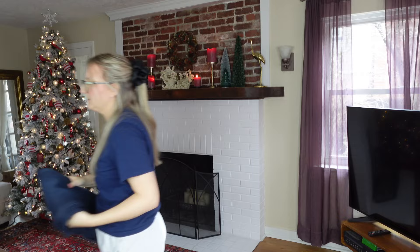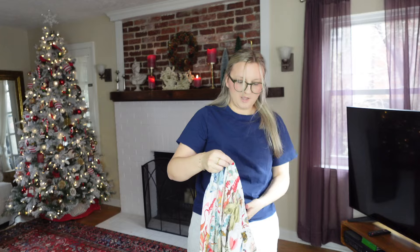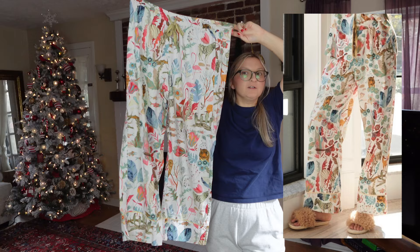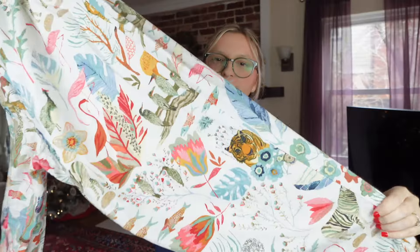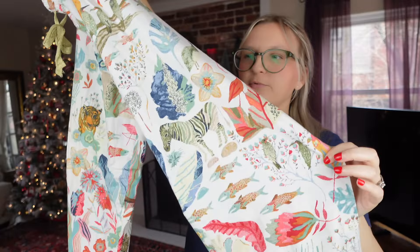Last but not least, I got these Anthropologie sleep pants — it says Anthropologie featuring Michelle Morin. They have this adorable novelty print — storybook, wildlife animals like zebra, birds, tiger. So many good keywords: novelty, storybook, wildlife. It's a great brand, so I knew this was a good pickup.